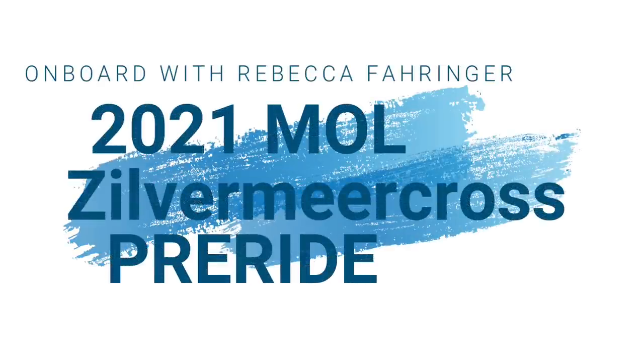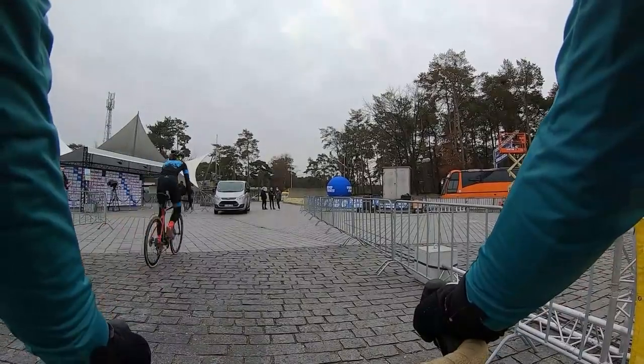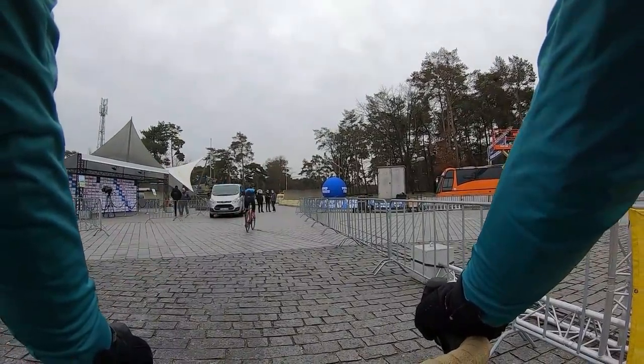Holy moly, I don't even know how we're going to pronounce Mol — Mol, Mol, Mol. This is going to come at us real fast, people, so look alive. I'm standing in the start grid right now getting ready to practice my start.